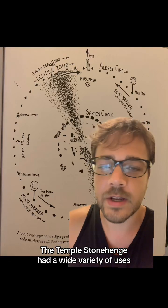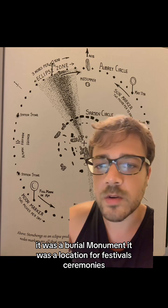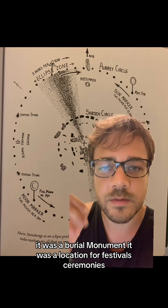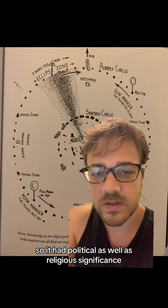The temple Stonehenge had a wide variety of uses. It was a meeting place for chiefs, it was a burial monument, it was a location for festivals and ceremonies, so it had political as well as religious significance.